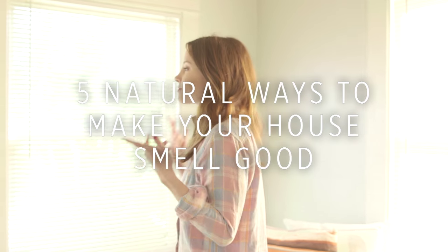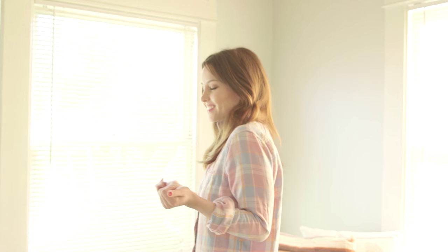One of the most important elements to an inviting home is something that you can't even see. Your house has got to look good, feel good, and most importantly smell good. In today's episode we're talking about five natural ways to make your house smell great.